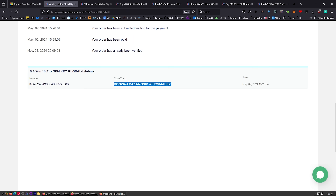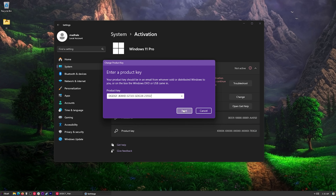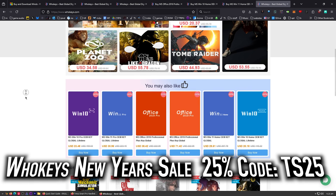You'll see your key right here in the middle. Go ahead and highlight that, copy it, press Start, and then type Activate. You'll see Activation Settings — click on that, and right here it says Not Active. Just click on Change Product Key, place in your product key, and then click Activate. Active! Head over to WhoKeys.com. Thanks to them for sponsoring, and now on to our regularly scheduled program.